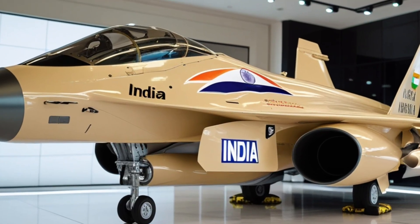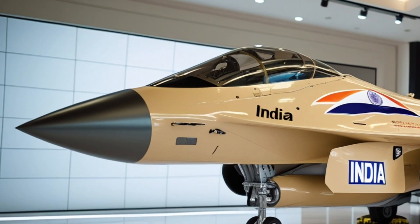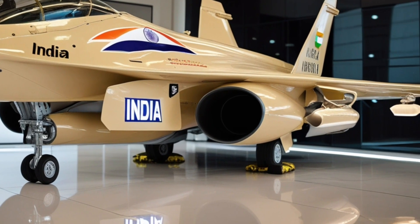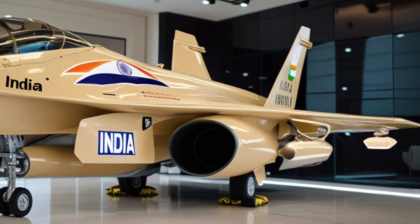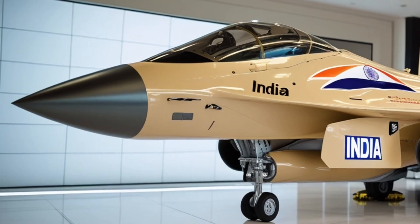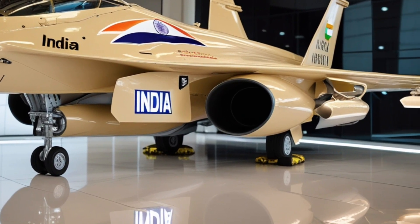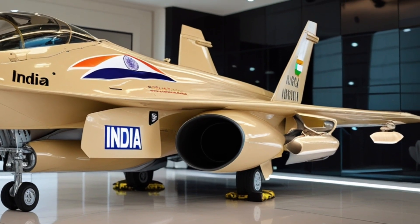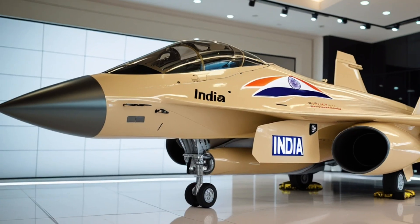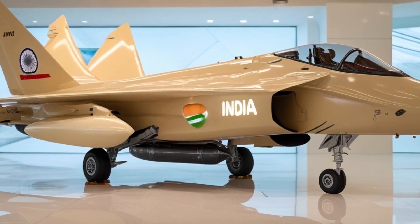Designed to outmaneuver, outpace, and outfight any adversary in its class, unlike its predecessor the TGS Mk1 — which was primarily a lightweight fighter — the TGS Mk2 moves up into the medium-weight category, giving it the power, range, and versatility to take on multiple roles in modern warfare. It's a multi-role fighter that can perform air superiority, ground attack, reconnaissance, and interception missions, all with precision and agility.